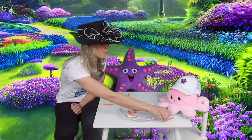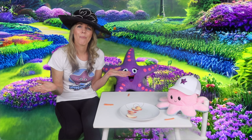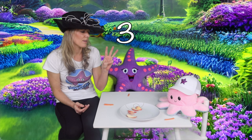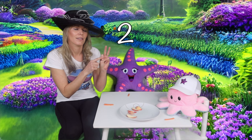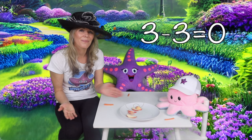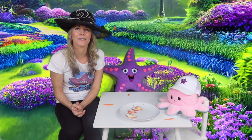We only have three carrots and there's three of us, so if we all eat one carrot — one, two, three — how many are left? We had three carrots to start with. I'm eating one, Starfish is eating one, Octopus is eating one. Yep, there are no more carrots left!